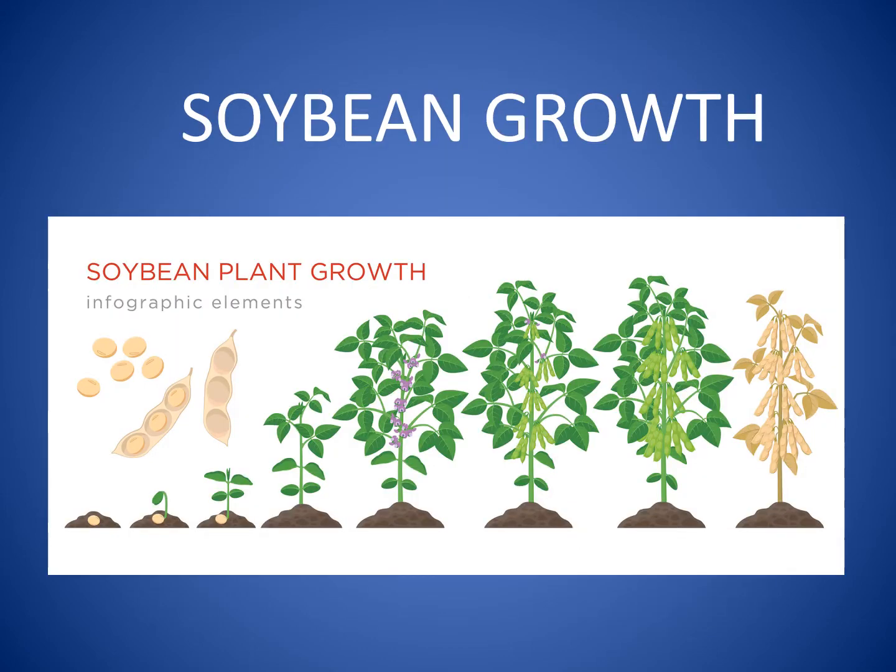Farmers plant soybean seeds in their fields in the spring and harvest the seeds from the plant's pods in the fall of the year. A soybean seed germinates, or starts to grow, in about one to two weeks depending on the temperature.